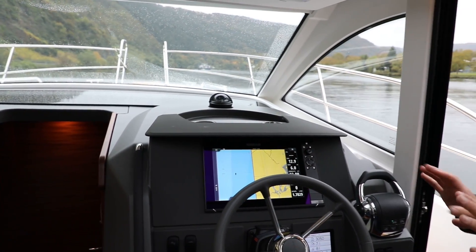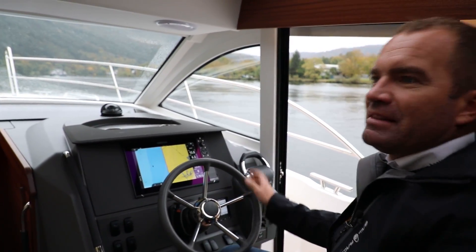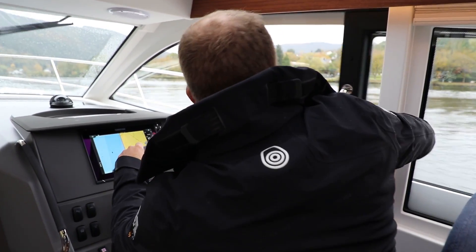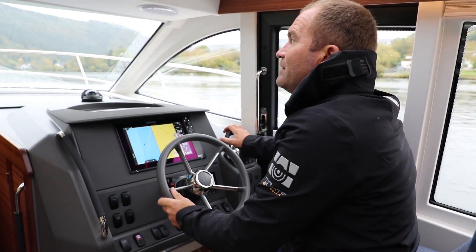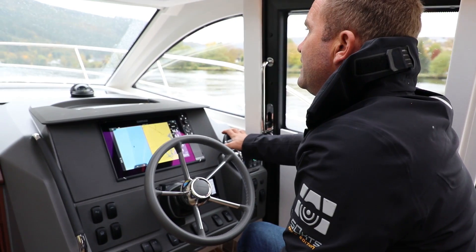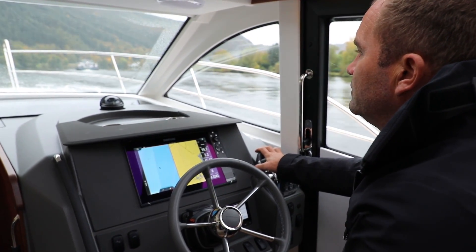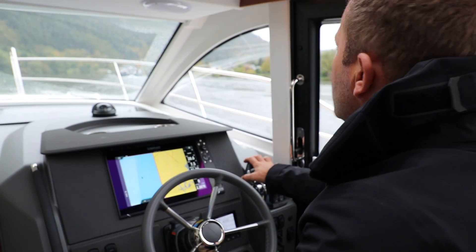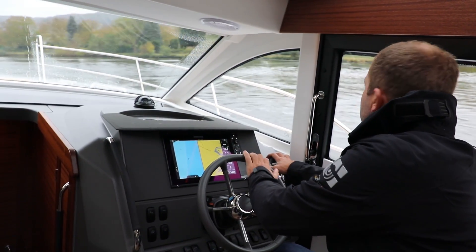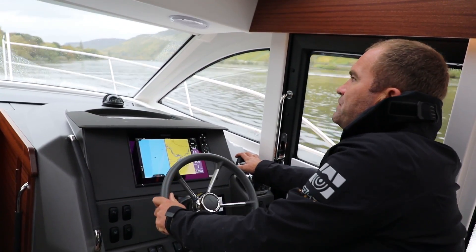Das ist einmalig – das Einzige, wo ich das kenne, ist bei alten Wasserskibooten oder einem Bösch, wo dieser Übergang vom Verdrängen ins Gleiten praktisch nicht vorhanden ist. Jetzt fragen die Leute immer: wie schnell kann denn so eine 305? Die kann ganz schön schnell. Jetzt gebe ich mal Vollgas – das ist natürlich nicht die ideale Geschwindigkeit fürs Schiff – wir sind jetzt bei 18, 20 Knoten. Wir gehen jetzt mit 20 Knoten in eine Kurve hinter dem Frachter. Verdrängerschiffe würden sich in die Außenkurve legen, aber bei der Nimbus überhaupt kein Problem – die legt sich nach innen und geht mit 17 Knoten ohne Probleme durch die Kurve.